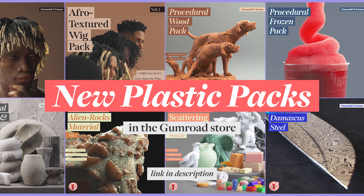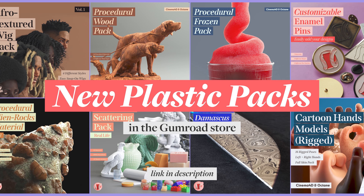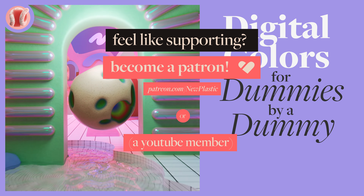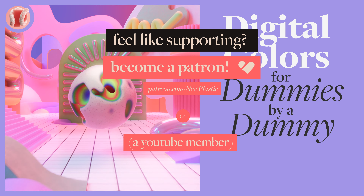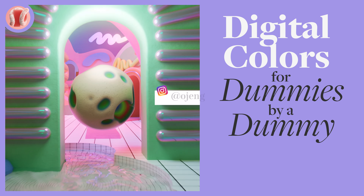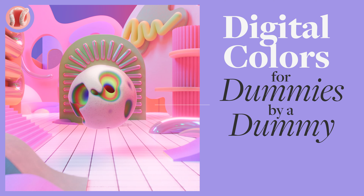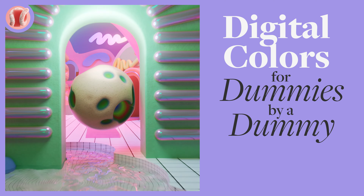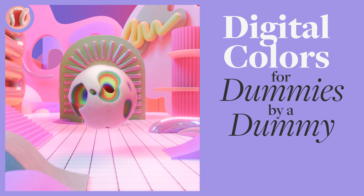Check out the Gumroad store — there are many great model and texture packs there. Also consider supporting on Patreon and membership; you can get project files and other cool perks. Follow me on Instagram at ojang. Subscribe, share, comment, bell — and stop everything and finish that one project you've been putting aside for months. Now, do it. Let's go.